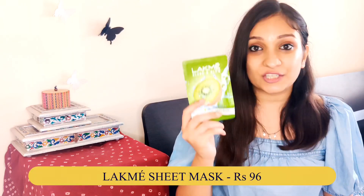Also in the face mask category, I have the Lakme Sheet Mask. I have not used a Lakme Sheet Mask before, but I have used Garnier, Good Vibes, and a few other brands. The Kiwi version was quite interesting to me so I bought this one.